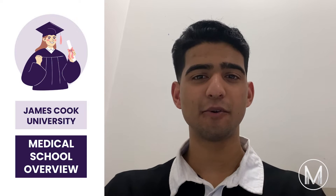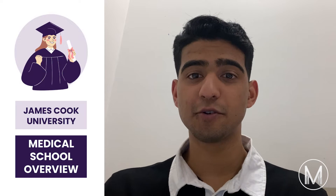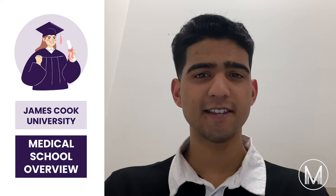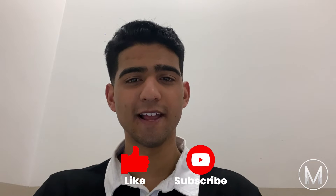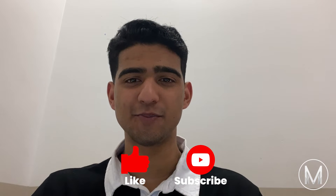Hi everyone, in this video I'm going to go through an overview of James Cook Medical School. Make sure to stick to the end to see all the key details you need to know. I'm Melvin from MedicMind, a second year medical student from Monash University. If you're interested in medicine and getting into medical school, be sure to like the video and subscribe to the MedicMind YouTube channel.